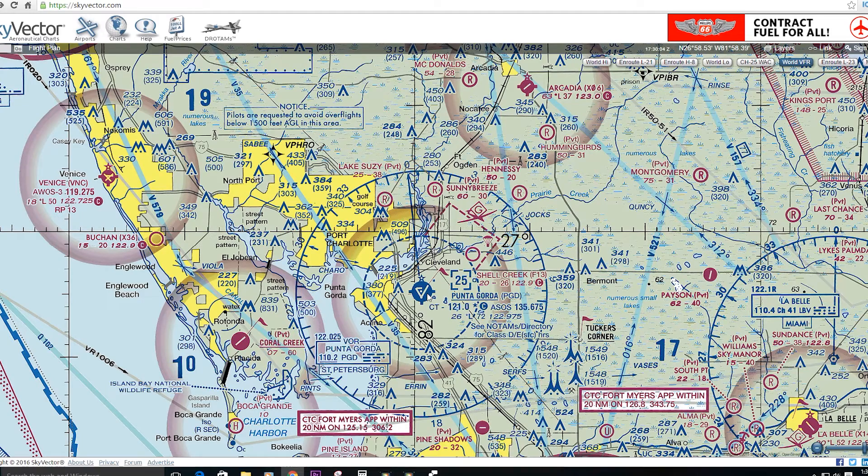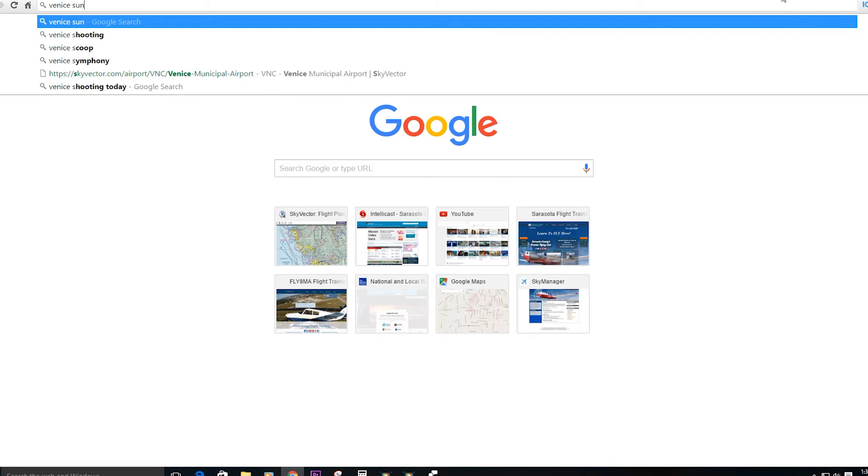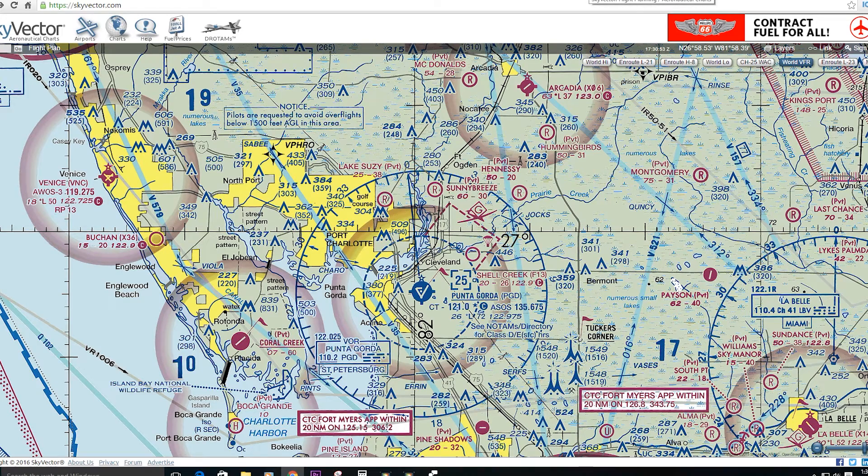We can legally start logging night flight time after civil twilight. For example, if sunset today in Venice is 8:16 p.m., it probably won't get fully dark until around 8:45 — that might be civil twilight. And then one hour after sunset, around 9:16, it will be very dark and good for doing night currency landings. As far as carrying passengers, we're allowed to carry passengers up to 59 minutes after sunset even without those three takeoffs and landings. If you're flying with passengers more than one hour after sunset, you need to have done three takeoffs and landings to a full stop one hour after sunset.